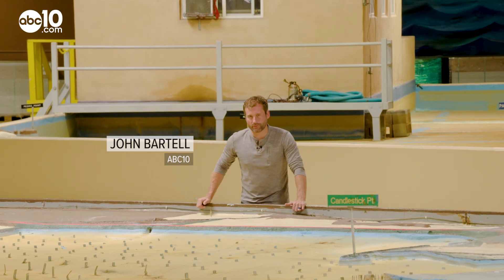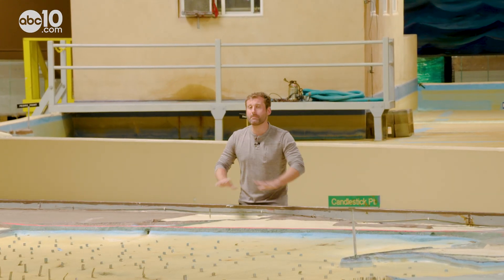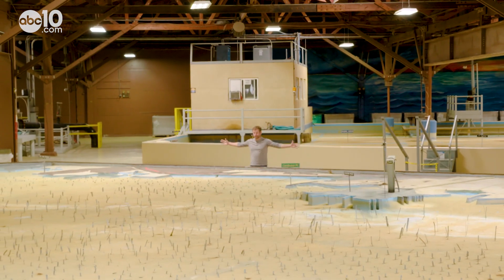Before complex computer models were available, the only way for engineers to test out a massive project was to make a model — a model just like this. John Bartell here, making a little pit stop at the Bay Model in Sausalito.